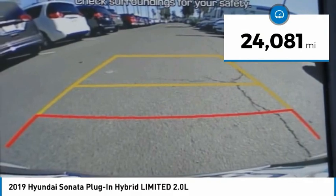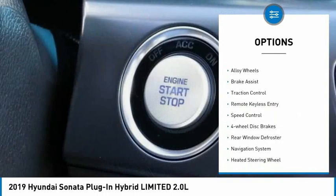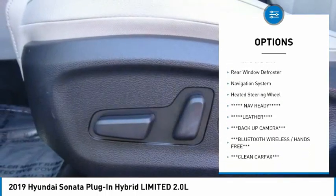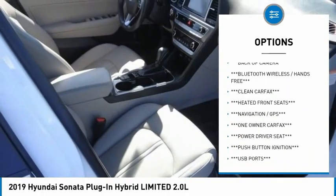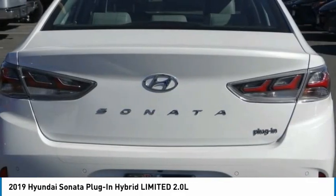This vehicle has less than 25,000 miles. Here are some of this vehicle's great options: electronic stability control, alloy wheels, brake assist, traction control, remote keyless entry, speed control, four-wheel disc brakes, rear window defroster, navigation system, and heated steering wheel.